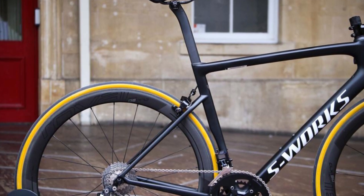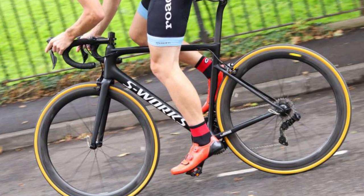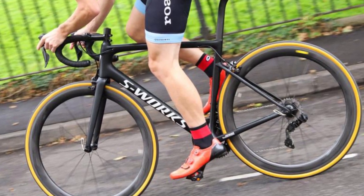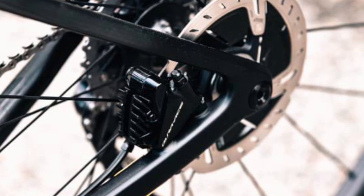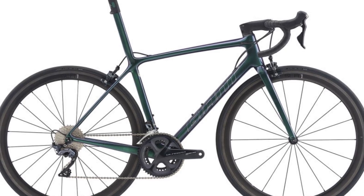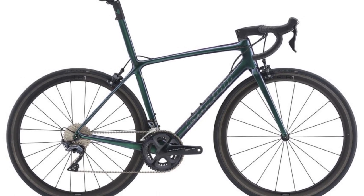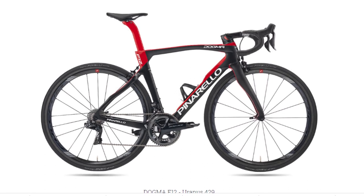The SL6 in 2017 and 2018 had some rim versions in the Expert and S-Works range, but in 2019 and 2020 were disc only. So if that is a sign of things to come, rim brake aficionados might look elsewhere at bikes like the new generation TCR SL rim and Pinarello F12 rim version.